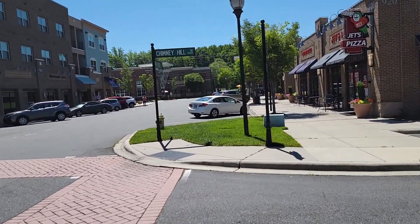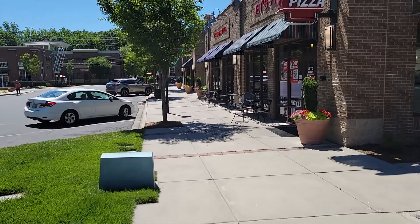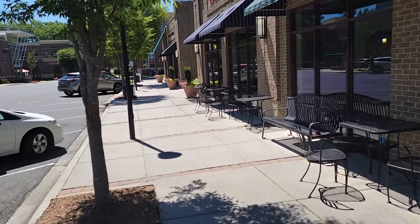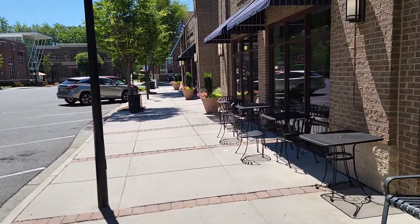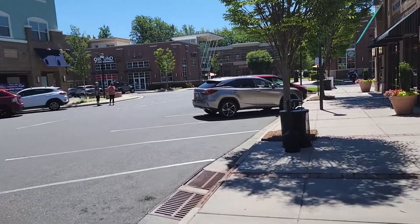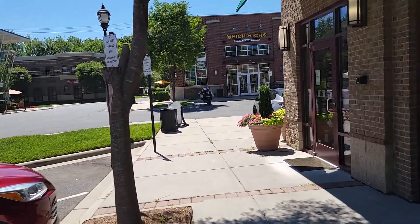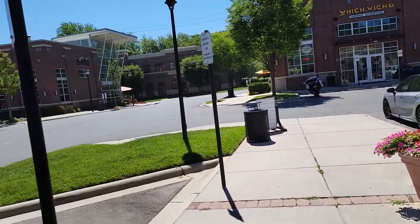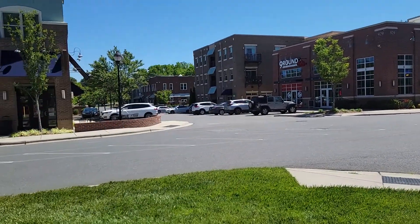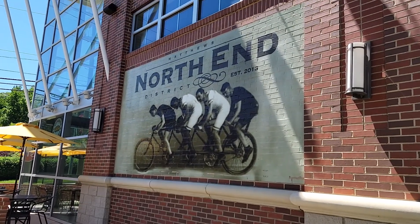I haven't really eaten anything this morning and there's pizza right there — Jet's Pizza, Detroit style. There's another place right next door — Superior Sandwiches and all kinds of shopping along here. Check this out: Matthews North End District, started building in 2013, so it's about eight years old, but they're still adding to it.